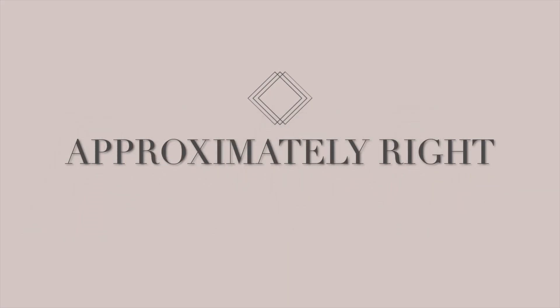I think we all deserve a little pampering. Hello there, you guys. Welcome back to my channel. And if you're new, welcome. My name is Fernanda.